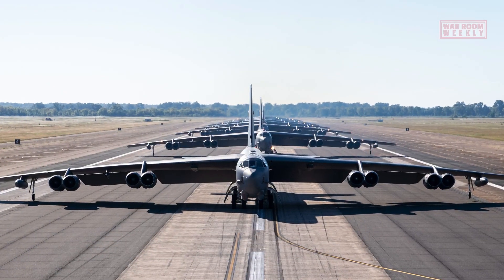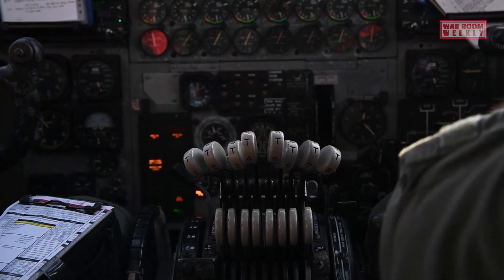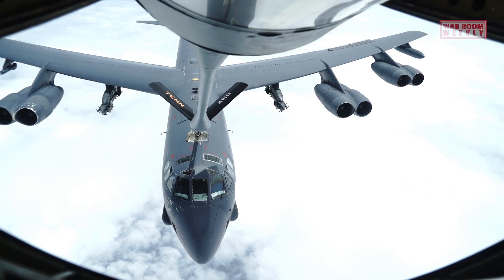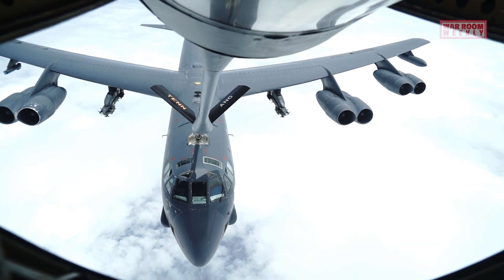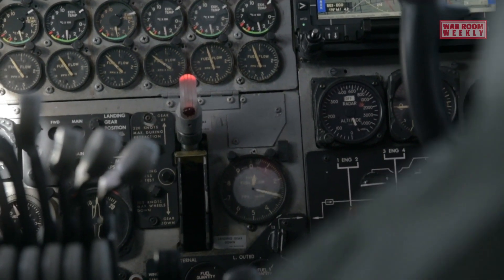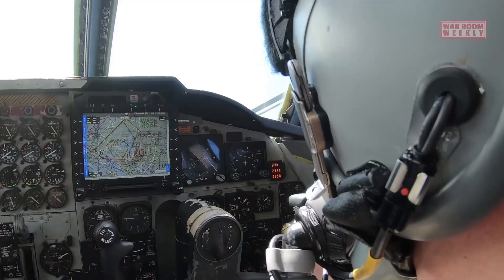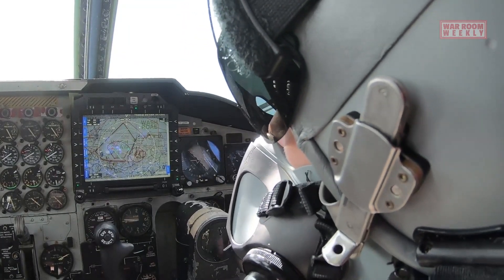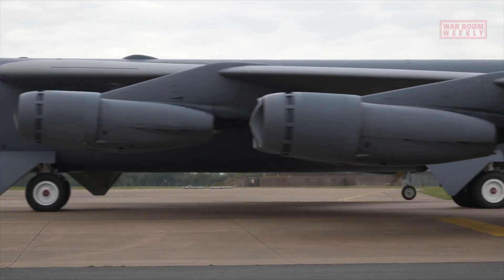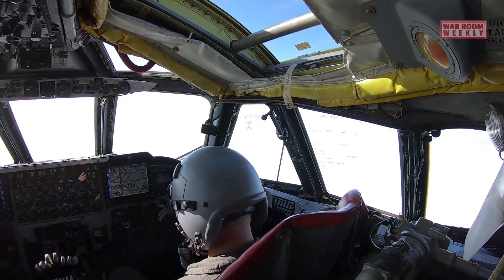The integration of these technological innovations into the B-52 ensures that the aircraft remains relevant in today's evolving battlefield. By incorporating surveillance drones and advanced communication systems, the B-52 can gather valuable intelligence, communicate seamlessly with other assets, and engage targets with precision and effectiveness. These advancements demonstrate the commitment to modernizing and maximizing the capabilities of this iconic strategic bomber, ensuring its continued operational relevance in the future.